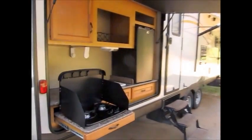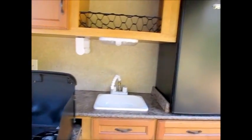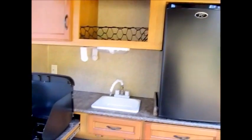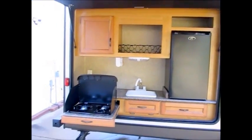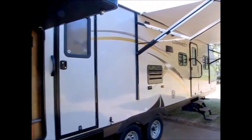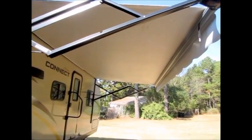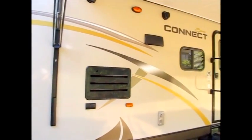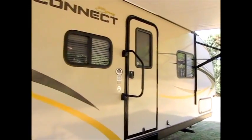It does have a nice outside kitchen with a two-burner stove. There's hot and cold water out here as well as a good amount of storage and a refrigerator, and of course that folds up and tucks away real nice. There are two doors on this camper and a nice power awning with an LED strip right down the front. This side of the camper is like new — fiberglass sides, it's a 322 BHS 2015 model.